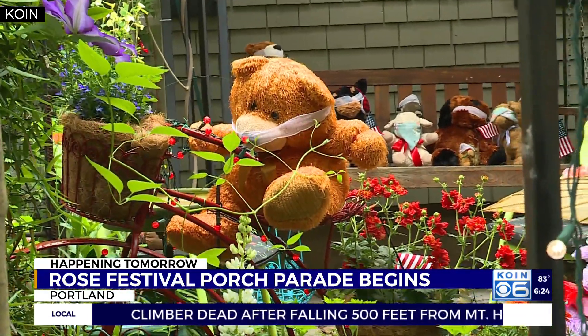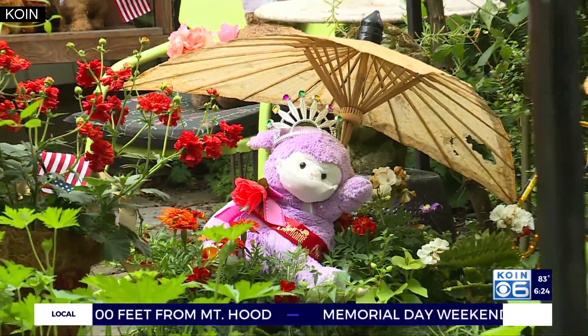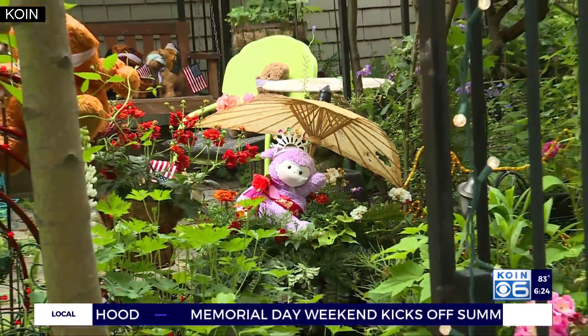As for what the weather will be like for the porch parade, we're going to check in with Joseph to find out exactly what it's going to look like right after the break.